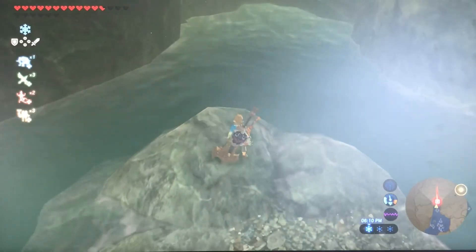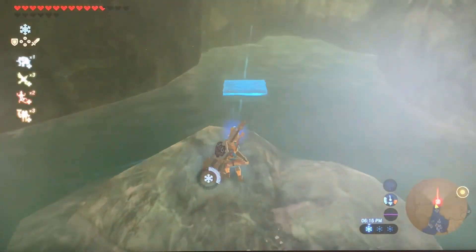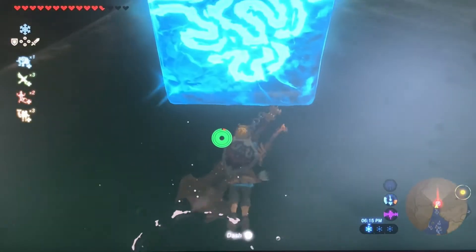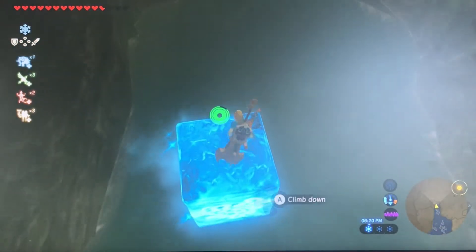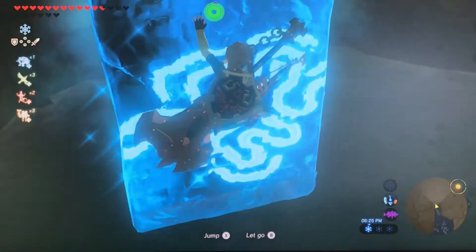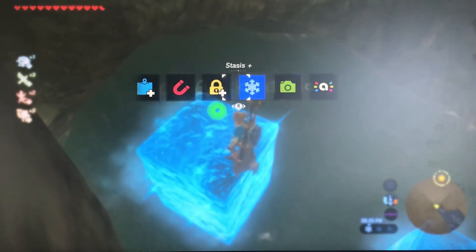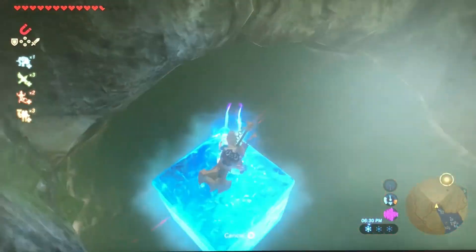Once you're there, you want to take out your cryonis because it's going to be pretty deep down over there. Go — alright, maybe do one more. Get nice and close. Then take out your magnesis. There will be a treasure chest located right over there.